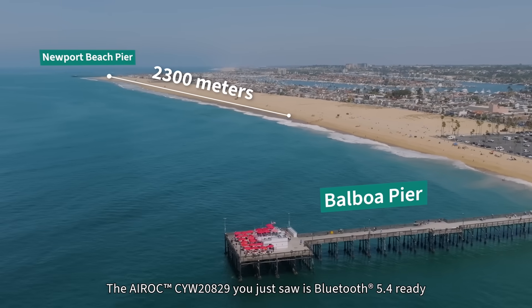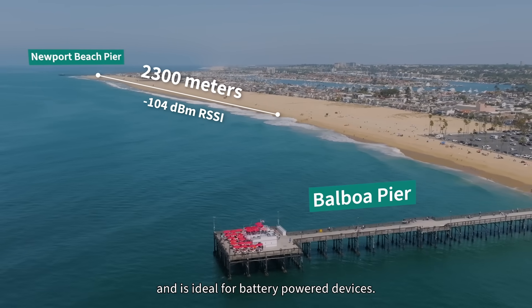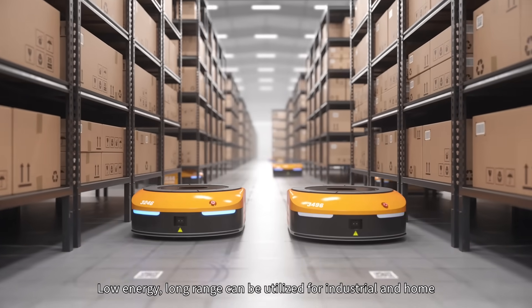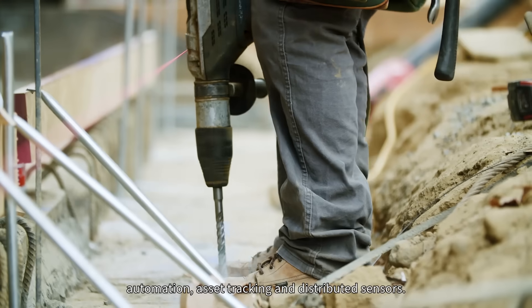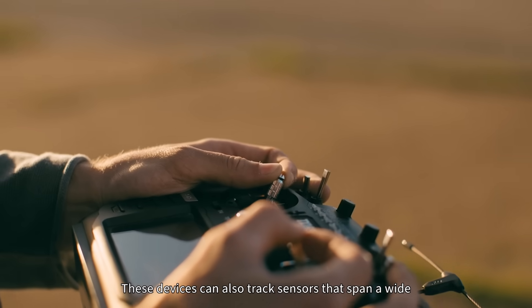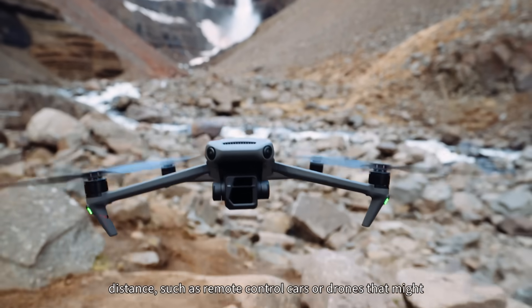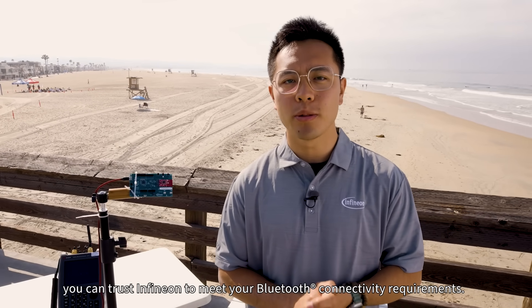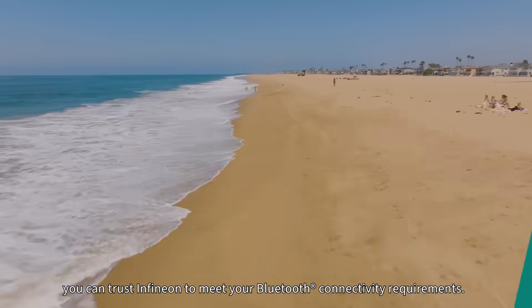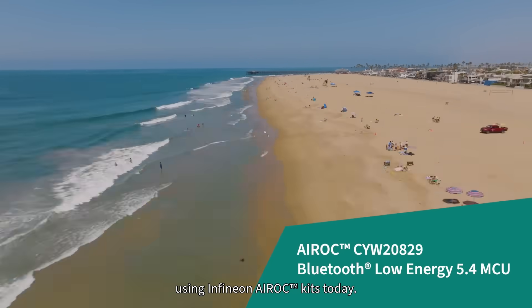The Aerox CYW2829 you just saw is Bluetooth 5.4 ready and is ideal for battery-powered devices. LELR can be utilized for industrial and home automation, asset tracking, and distributed sensors. These devices can also track sensors that span a wide distance, such as remote-controlled cars or drones that might need additional range. As LELR Bluetooth becomes more prevalent, you can trust Infineon to meet your Bluetooth connectivity requirements. Start developing your LELR applications using Infineon's Aerox Kits today.